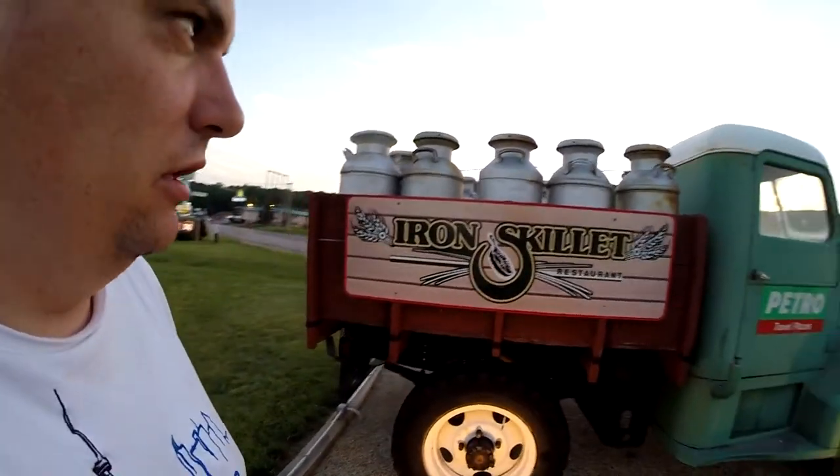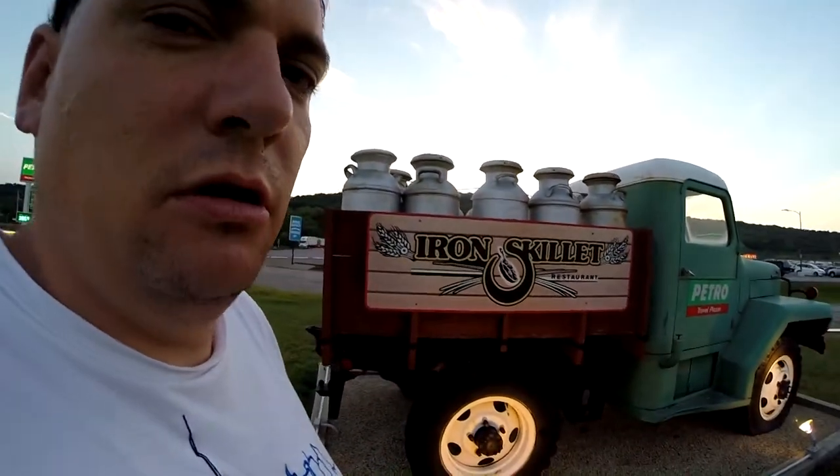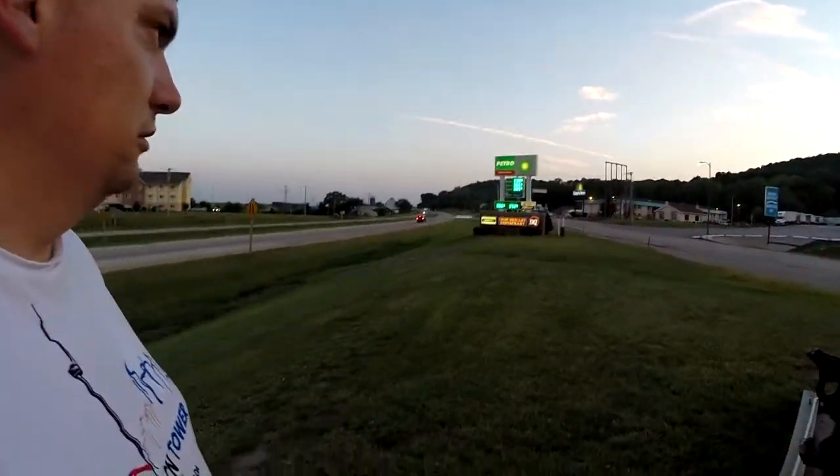Look at those little milk cans — as we used to call them, they used to hold milk in them. And there's a little sign down there too.